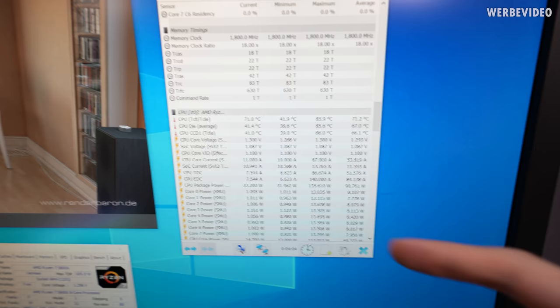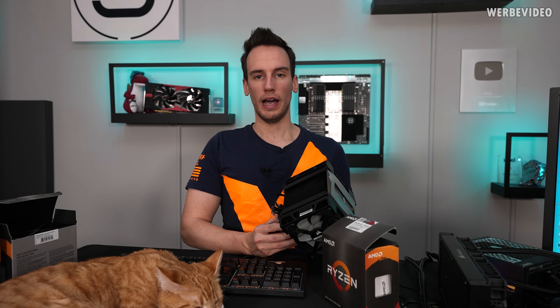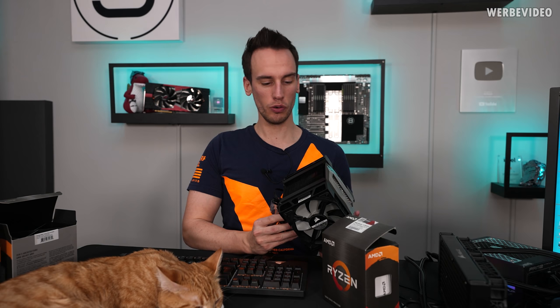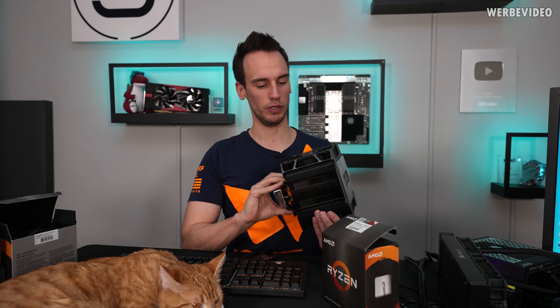I also noted down the temperatures and power consumption because this might change over time. The theory is that if the CPUs degrade, they might show higher power consumption or higher temperatures. I decided to go for air cooling for the three test setups simply because air cooling is more reliable. The chance of a pump failing is higher than having air coolers fail — that's why I'll use the A500 coolers.